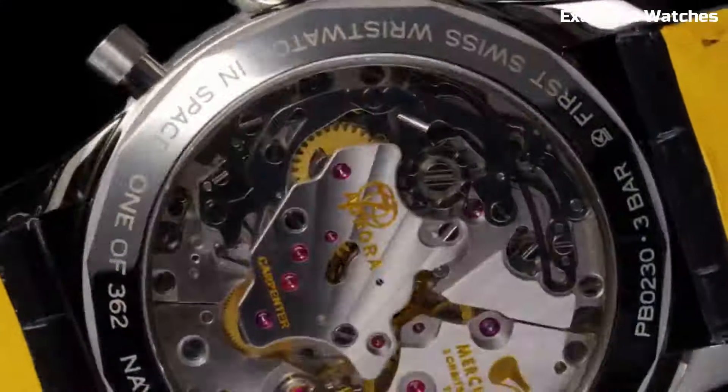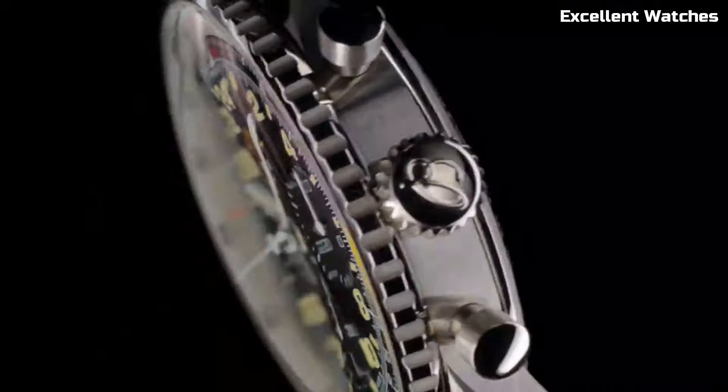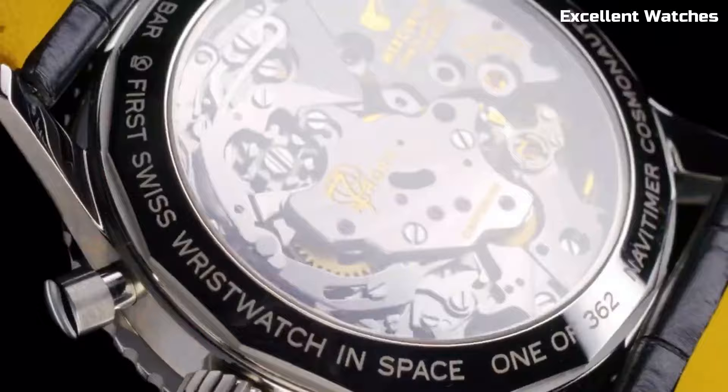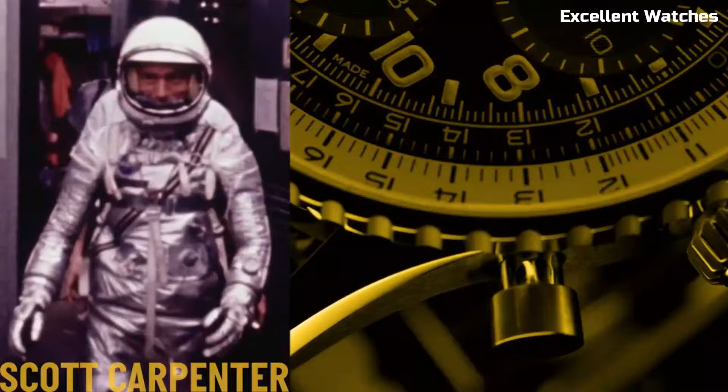With luminescent markers and hands, it ensures excellent readability, powered by a precise automatic movement. The Navitimer Cosmonaut is more than a watch — it's a symbol of human achievement and a timeless tribute to space exploration.